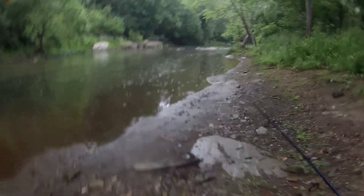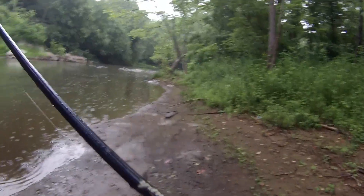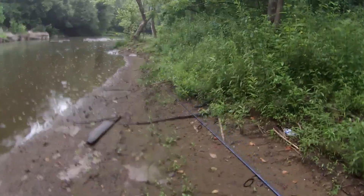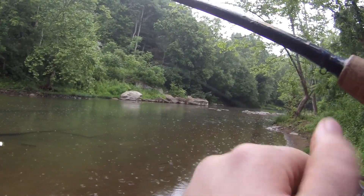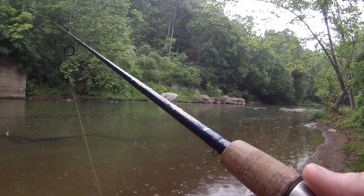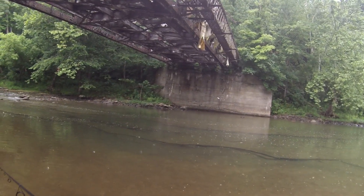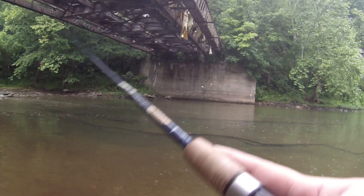Zach spotted some trout upstream of me. Raccoon prints. Whoa, sand's a little slippery. Big trout right in front of me. Oh no. I don't know if I can get him to bite. Dude, there's a big trout right in front of me. He just swirled on it.